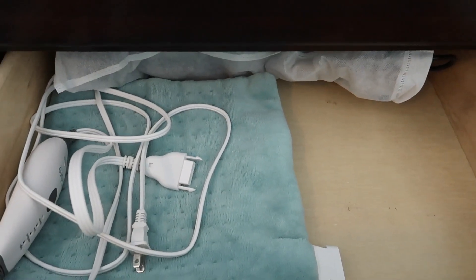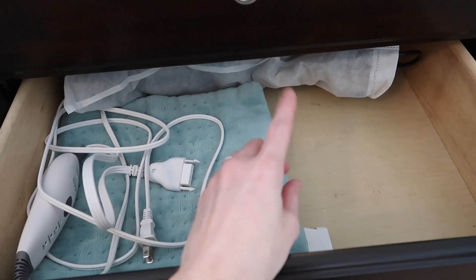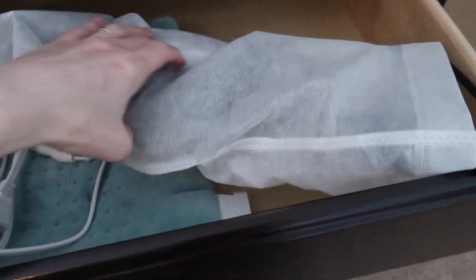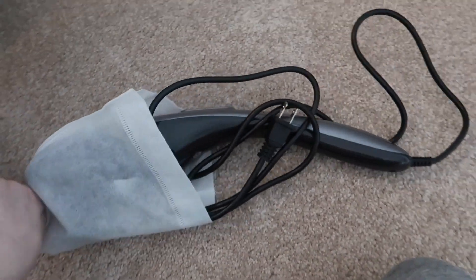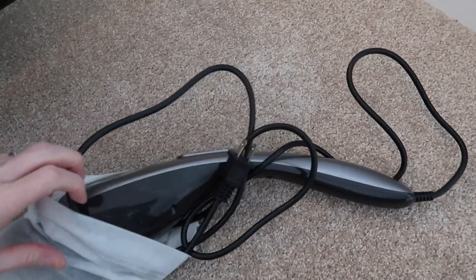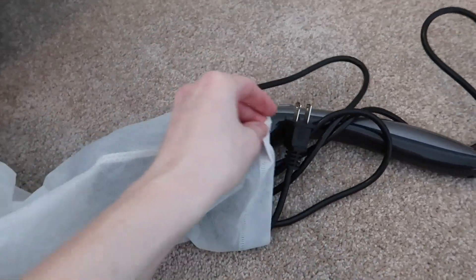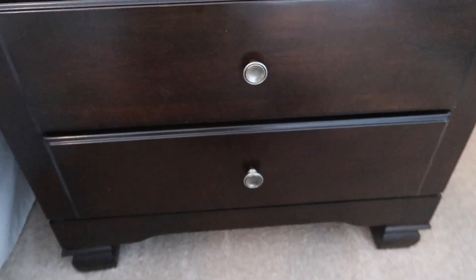Down in the bottom drawer I have a heating massager — it's hard to explain but I showed it in an Amazon favorites video. Let me take it out of the bag so you can see it. It's really nice if you have a bad back like I do or sore muscles. It's really long so it's easy to get over your own back and massage your own shoulders, and it has a bunch of attachments. So that is everything in my drawers.